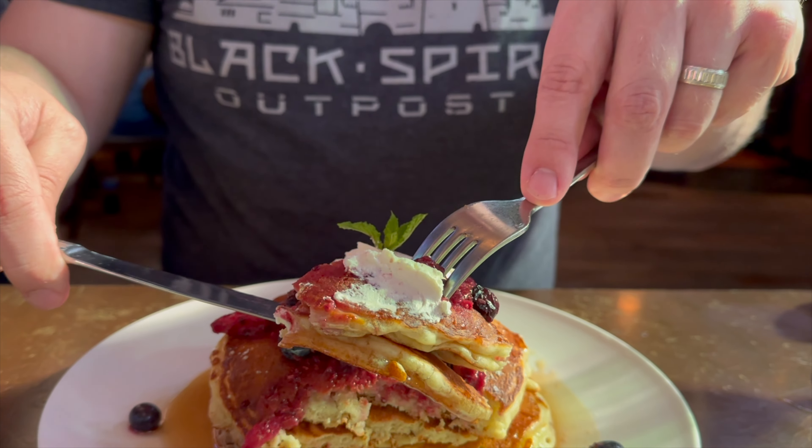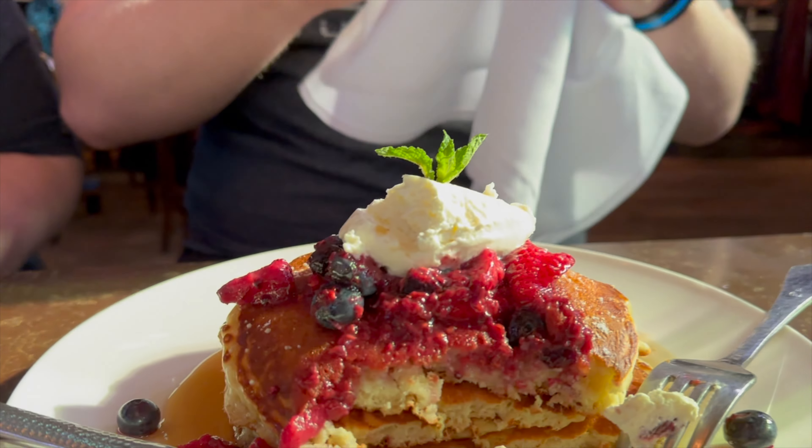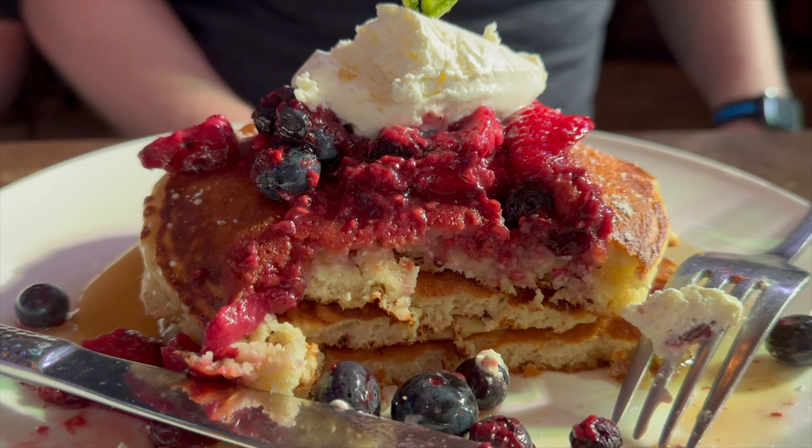The pancakes were tasty and weren't dry at all. The berries were extremely fresh, and the crème fraîche had a creamy texture. All of that combined with the real maple syrup on top made for an exceptional breakfast meal. I would order this again in a heartbeat — it was a brunch item I won't soon forget.